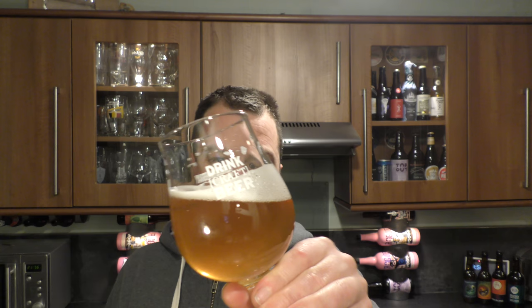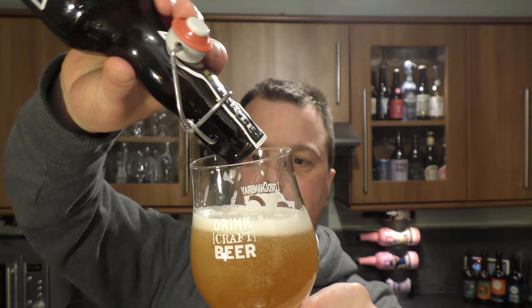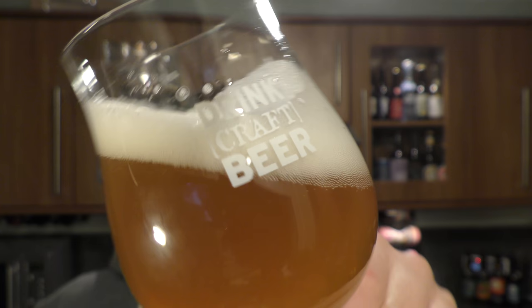Smells good. Tastes wonderful — absolutely wonderful. It's a real delight of a beer. Look at that carbonation chasing the head of the glass — doesn't that look great? An old brewer once told me: the smaller the bubble, the better the beer.